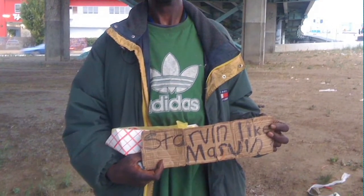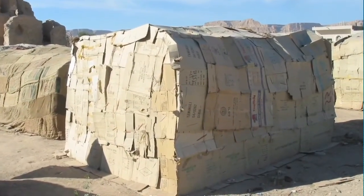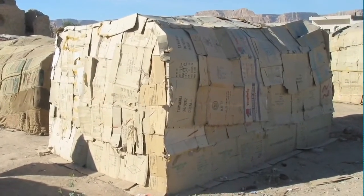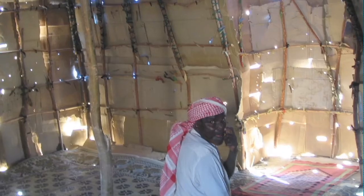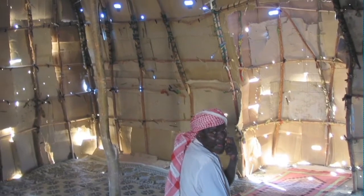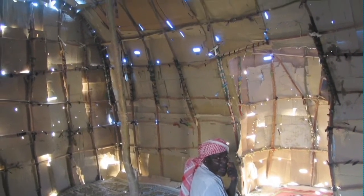One of the inspirations much earlier than the homeless signs was actually a Muslim mosque that we happened upon in Yemen, in a Somalian refugee camp, that was entirely made of corrugated board. The villagers wanted us to see their most important building and they took us to their mosque, which was one of the most beautiful structures we had ever seen because of the quality of light coming through the handles of the cardboard holes that were cut out.